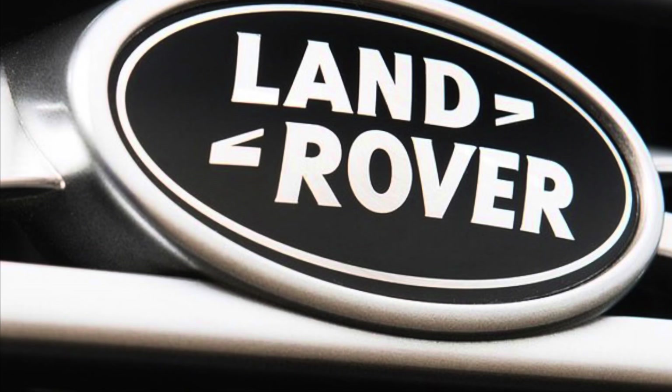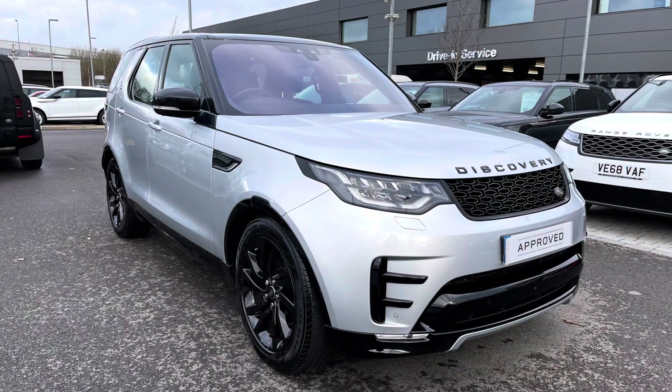Hello and welcome to Stafford Land Rover. I'm Charlotte and today I'm going to show you around this lovely Discovery 3 litre diesel HSE in Indus Silver. This car's previously had one owner and is next due for a service in November 2022. It's done 38,749 miles. As it's part of our pre-owned range, you get a minimum 12 months warranty and minimum 12 months 24/7 roadside assistance.